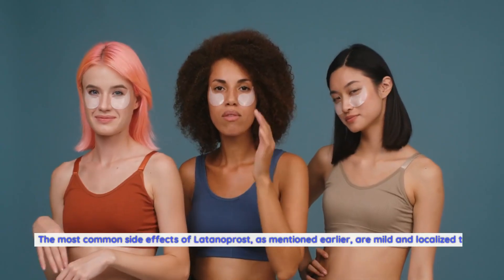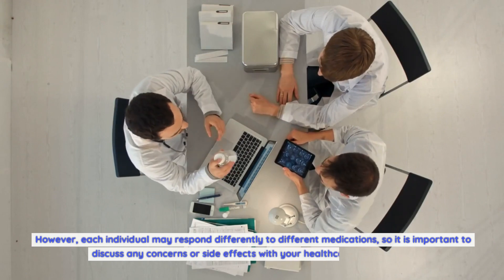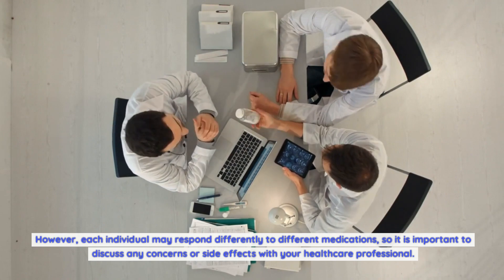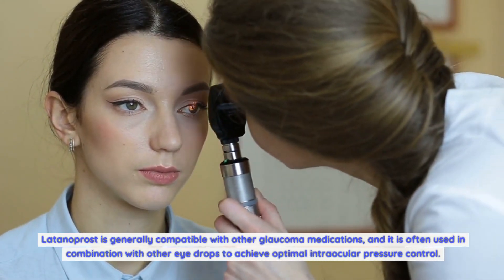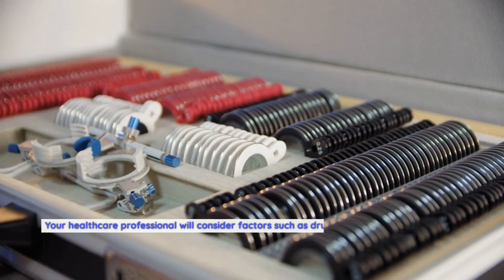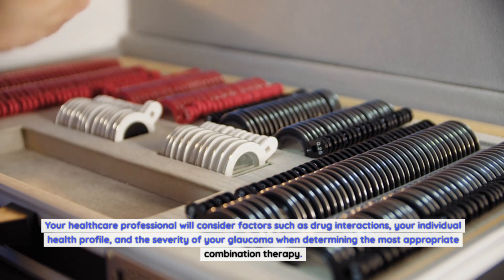The most common side effects of Latanoprost are mild and localized to the eye. However, each individual may respond differently to different medications, so it is important to discuss any concerns or side effects with your healthcare professional. Latanoprost is generally compatible with other glaucoma medications, and it is often used in combination with other eye drops to achieve optimal intraocular pressure control. Your healthcare professional will consider drug interactions, your individual health profile, and the severity of your glaucoma when determining the most appropriate combination therapy.